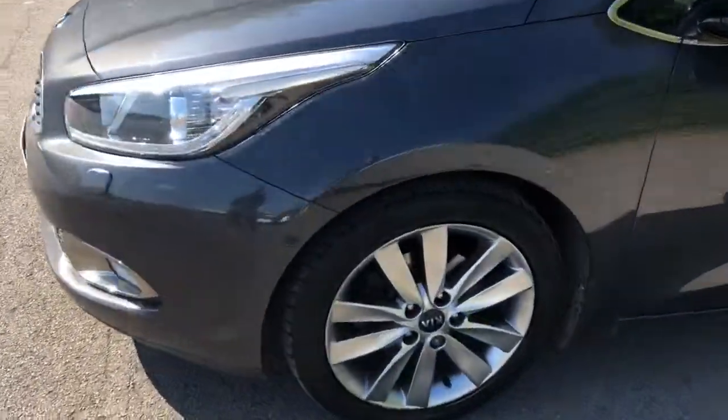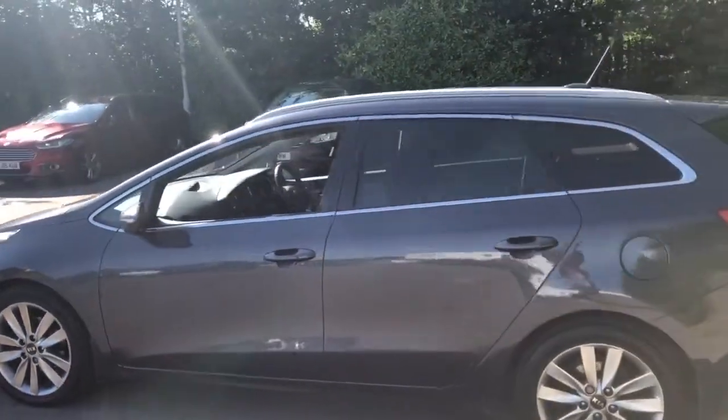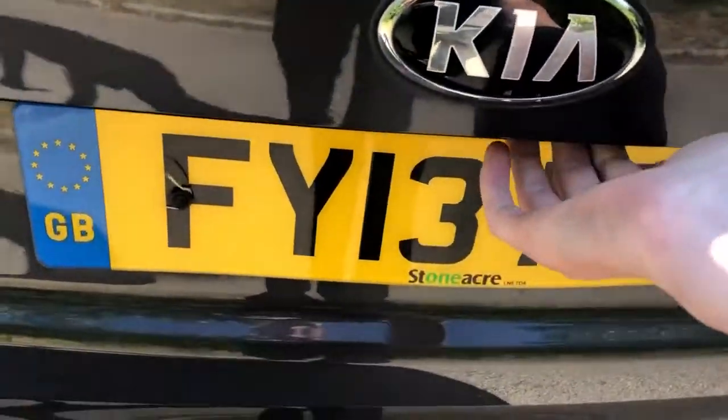17 inch alloy wheels, privacy glass, rear parking sensors, a reversing camera, and we do have a large boot. If you do need more space, the rear seats have a 60-40 split.